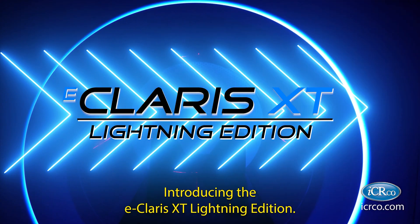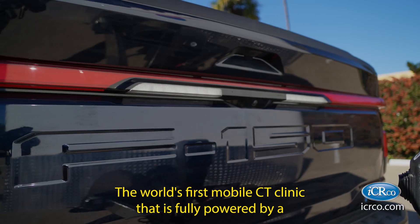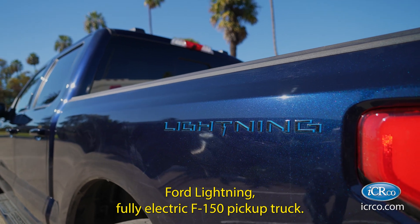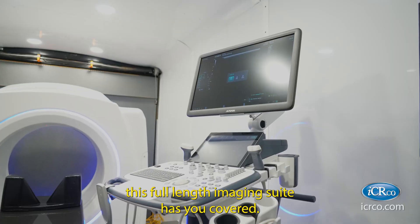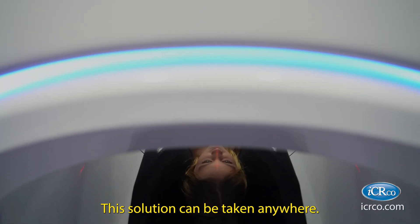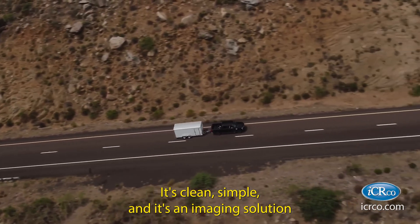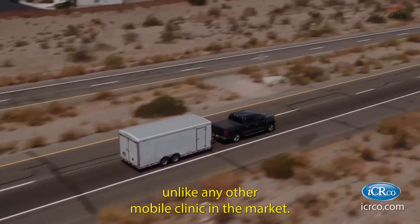Introducing the Claris XT Lightning Edition — the world's first mobile CT clinic fully powered by a Ford Lightning fully electric F-150 pickup truck. Whether it's ultrasound, CT, or X-ray, this full-length imaging suite has you covered. This solution can be taken anywhere. It's clean, simple, and it's an imaging solution unlike any other mobile clinic in the market.